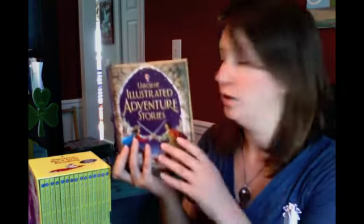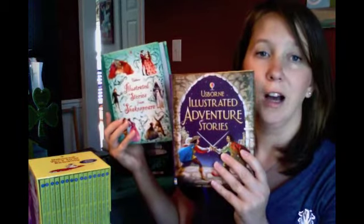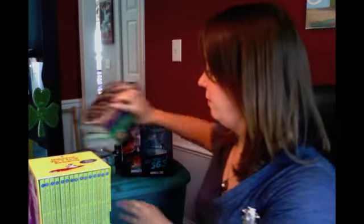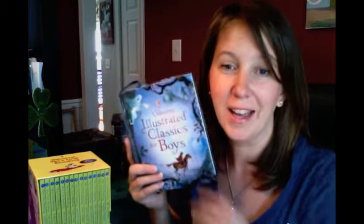They have a bunch of classics that are really invaluable — illustrated adventure stories, Shakespeare, and a ton more. I highly recommend grabbing a few of these for your collection as well as promoting them to customers. I hope this has been helpful and we'll see you again soon.